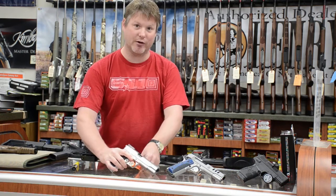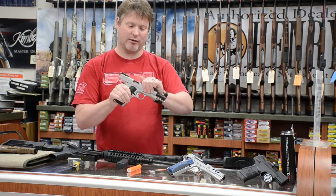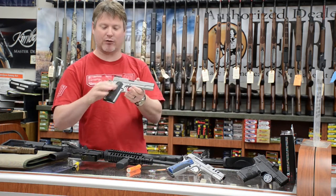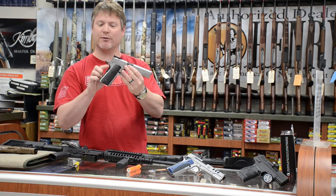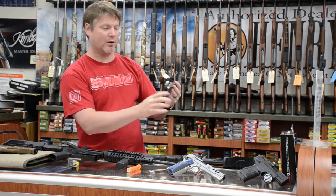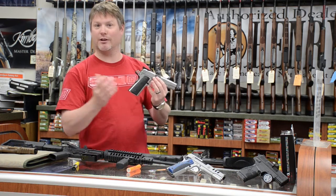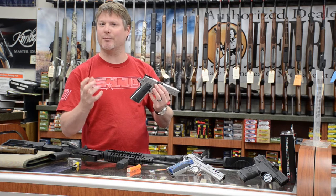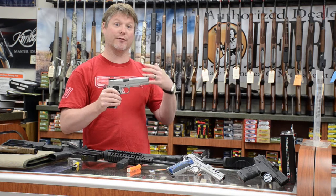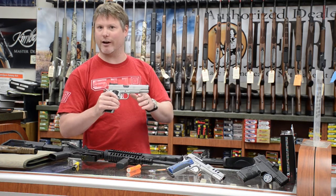Another gun that we have that's brand new is a 1911 10mm from Ruger. This is a full stainless steel gun in a matte finish with black rubberized grips, oversized beaver tail, one-side oversized safeties, skeletonized trigger and hammer, with adjustable target-type sights. The 10mm is pretty awesome — it's kind of a souped-up .40 cal round that goes over 1,200 feet per second. So if you're looking for a good defensive gun or a good hunting gun, the 10mm Ruger is a great option.